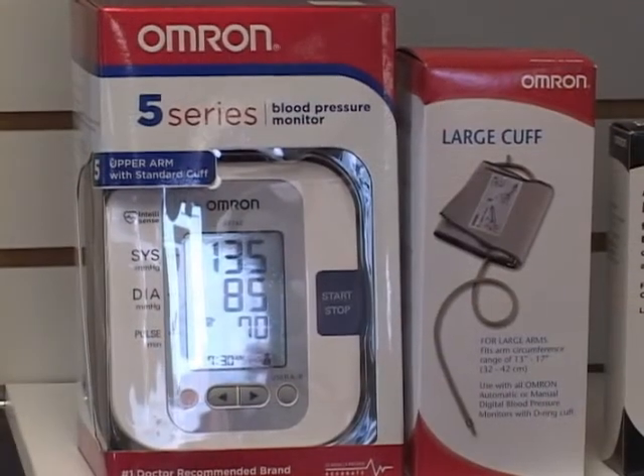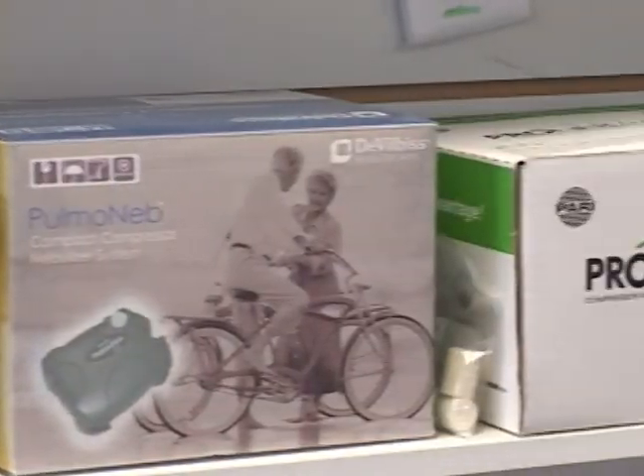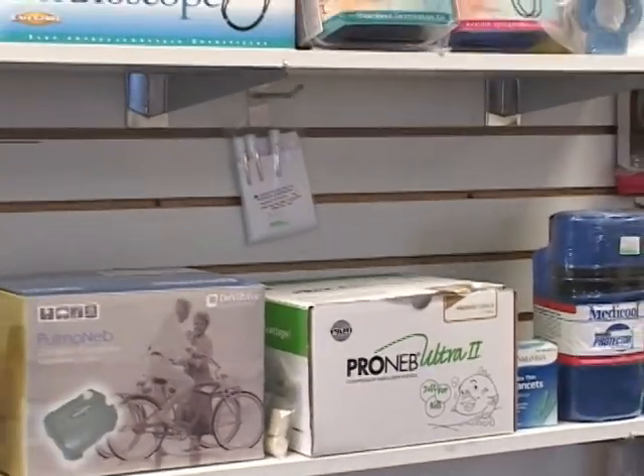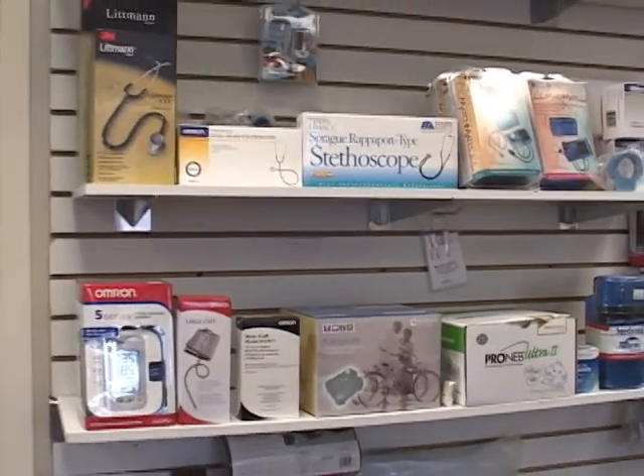Also in our retail store, we have a wide range of blood pressure monitoring units, from electronic to digital, a full line of Littmann stethoscopes ranging from lightweight to Classic IIs, to Cardiology IIIs, in addition to pulse ox units.